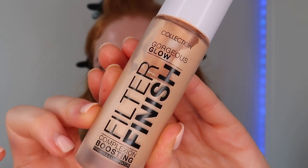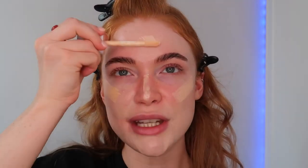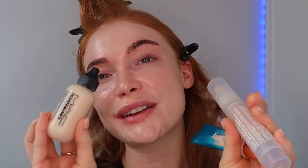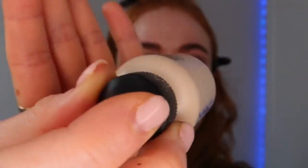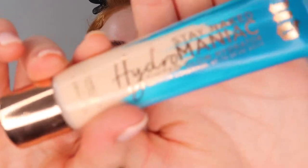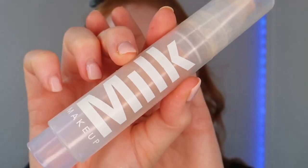I have been loving Filter Finish by Collection - this is the shade Fair One. It's been a perfect everyday option to stop me using my Charlotte Tilbury, which is obviously very expensive. This is just going to stop me dipping into the Charlotte Tilbury every single day. I'm yet to try the ELF one so I will let you know as soon as I've got my hands on that. I'm pressing that in with my More Relief foundation brush, which is my favorite right now.